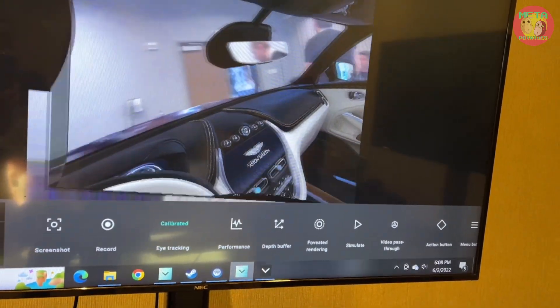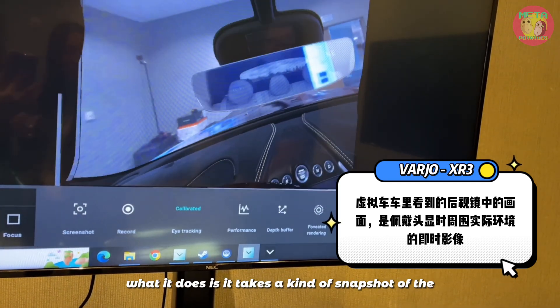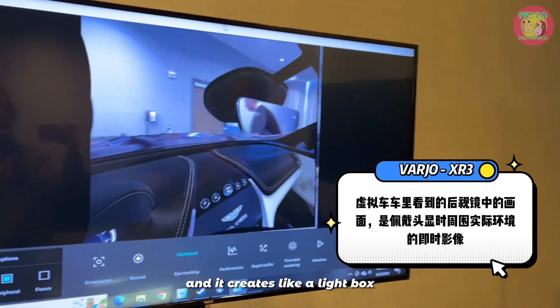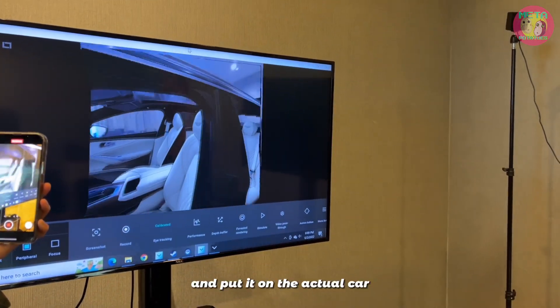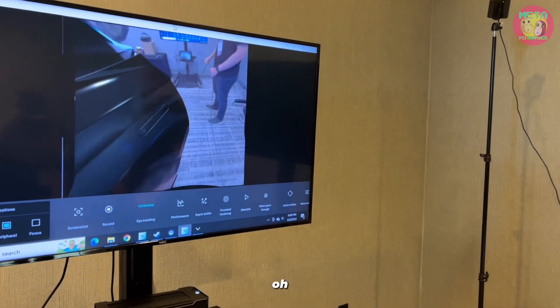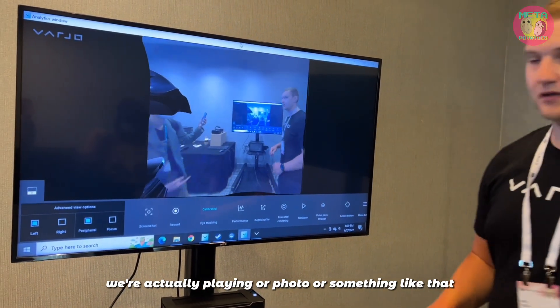What it does is it takes a kind of snapshot of the area when she puts the headset on, and it creates like a light box or skybox of the area and puts it on the actual car as the reflection. Wow, this is so cool. So it's like previous video footage — actually a photo or something?